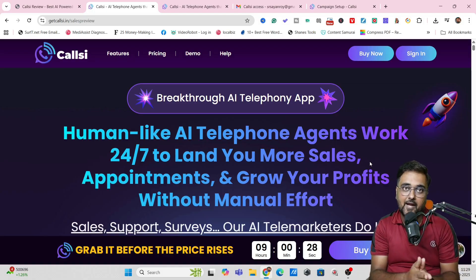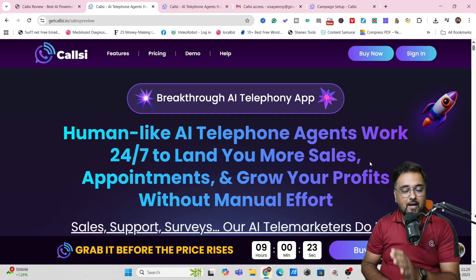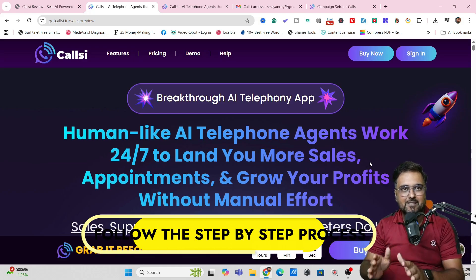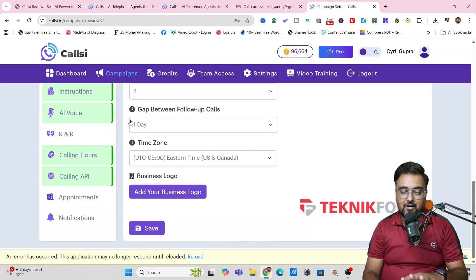The best part is you can give it custom training and it can actually respond like a human. If you want to know more about CallC, then please stick with me till the end of this review, because I've got access to CallC and I'll show you exactly how to set up your campaigns so that you can get the maximum conversions.